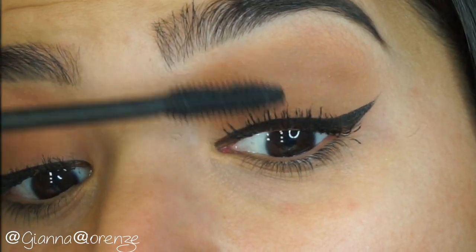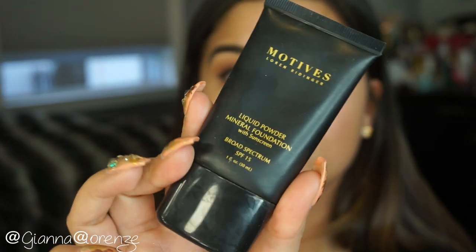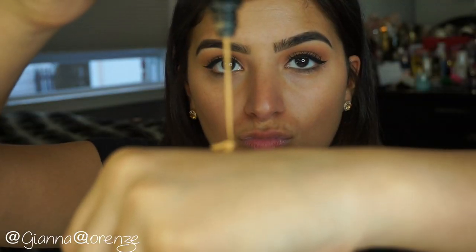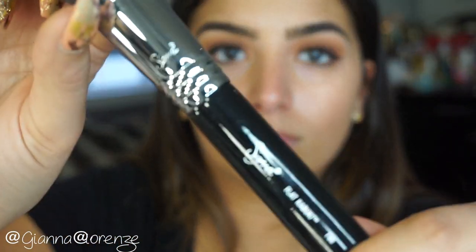For the face I'm using Cover Effects Illuminating Primer. I love this primer — it's just so beautiful and opal and pearlescent, and it smells good. Now I'm going to use the Liquid Powder Foundation by Motives. This is the most interesting cream-powder foundation I've ever used. I'm using an F80 to blend it out and I'm in the shade Almond.